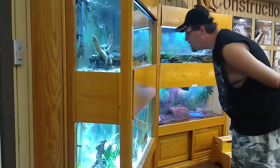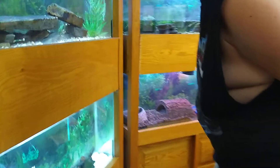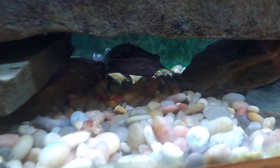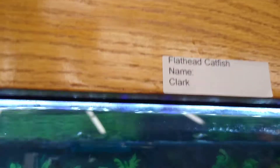What else do we got in here? Kitty catfish? His name is Clark. Clark? Uh huh. Hello, Clark. He's a little flathead catfish.